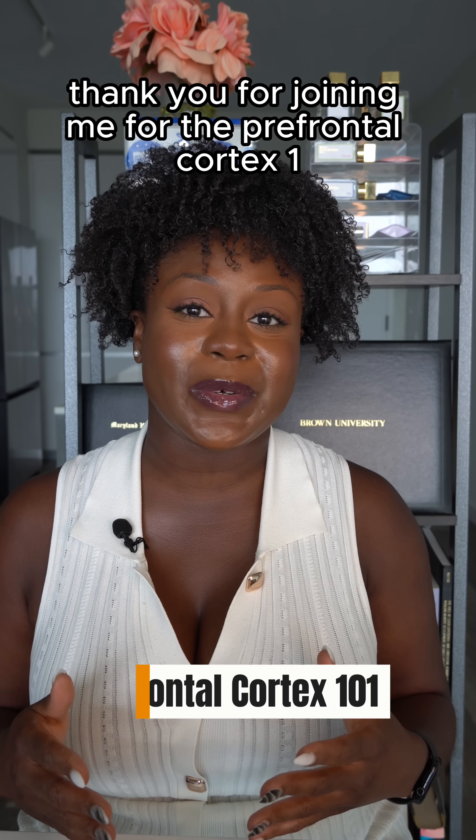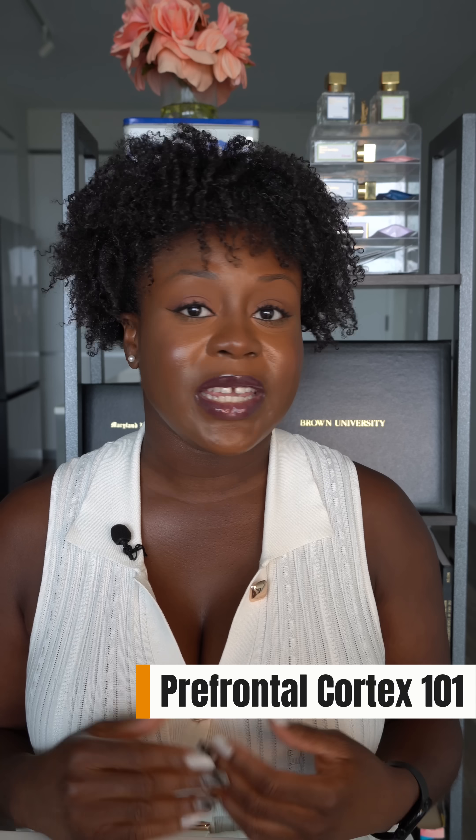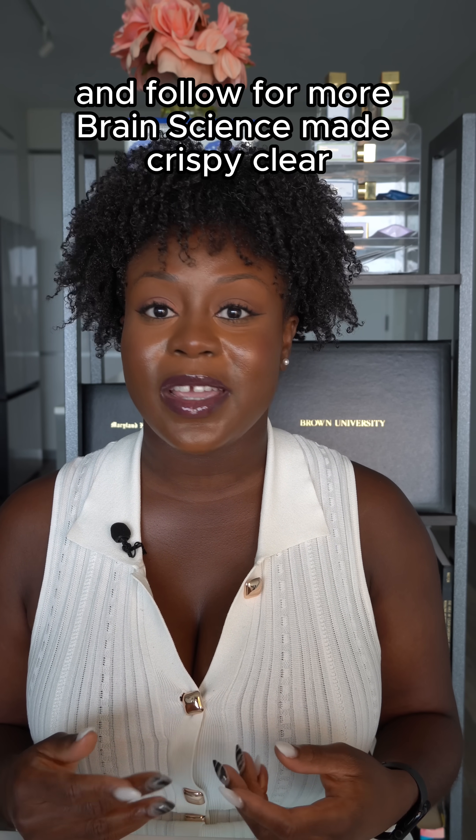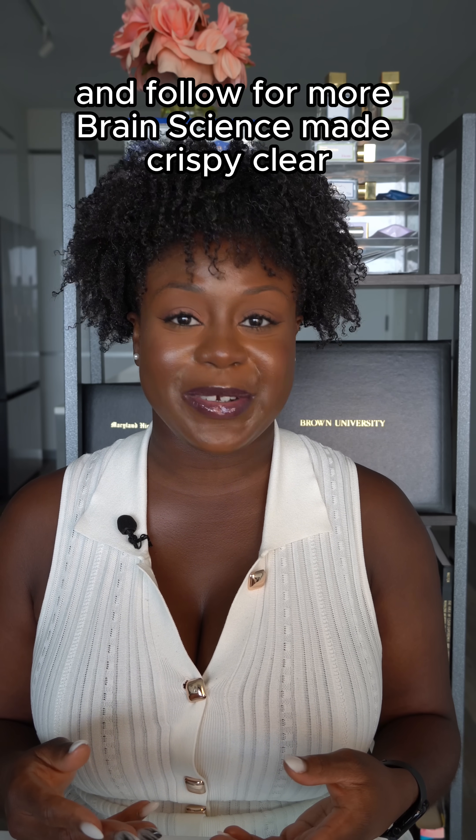Thank you for joining me for the Prefrontal Cortex 101 series. If this video was helpful, save it, share it, drop a comment below, and follow for more brain science made crispy clear.